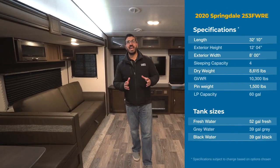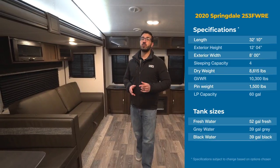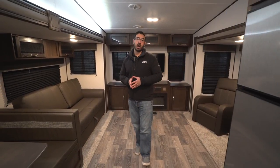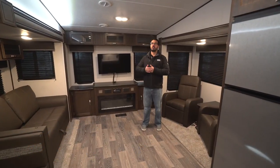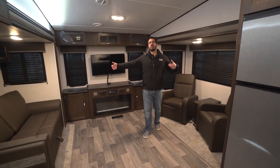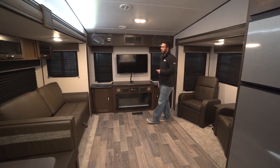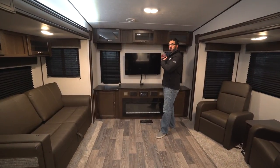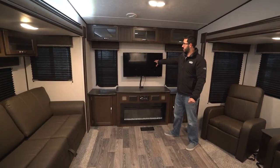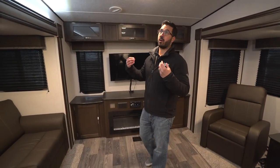Hi folks, I'm Ian Baker and today we're going to go over the 2020 Keystone Springdale 253 FWRE. The RE stands for Rear Entertainment, and that's exactly what this is. You'll see the dual opposing slides here in the living area. What separates a rear entertainment layout is the back wall — most living floor plans have a sofa there, but rear entertainment has your entertainment center, which is the focal point of this living space.